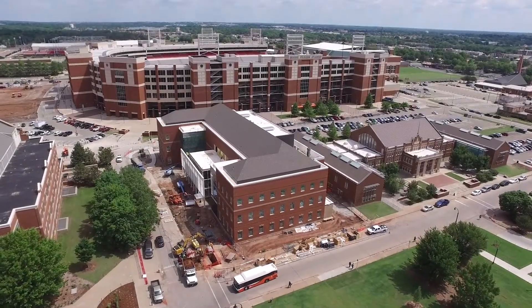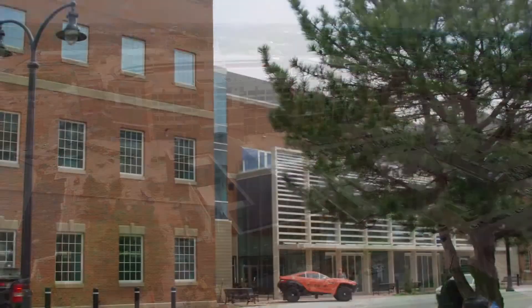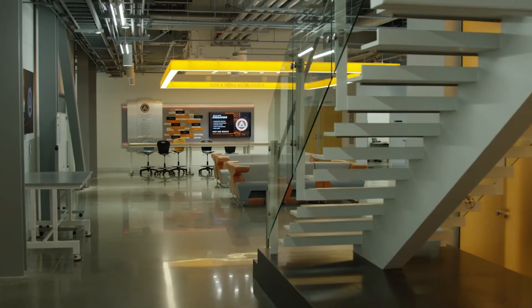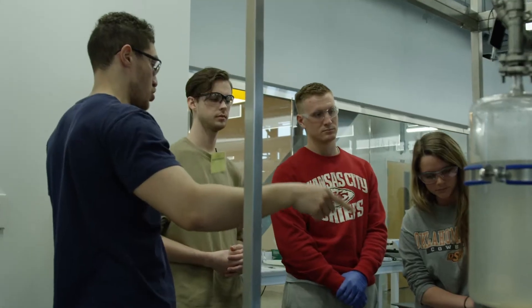Hello everybody, I'm Burns Hargis and welcome to another edition of Inside OSU. This edition is in the newest building on the Oklahoma State campus and the only one of its kind in the United States. The building known as Endeavor is literally transforming education, innovation, and design at Oklahoma State. This three-story, 72,000 square foot facility opened in September of 2018, located on Hester Street right next to Boone Pickens Stadium. Endeavor cost 35 million dollars, and half of that came from corporate and individual donors who want to help Oklahoma State acquire and develop top-tier students.